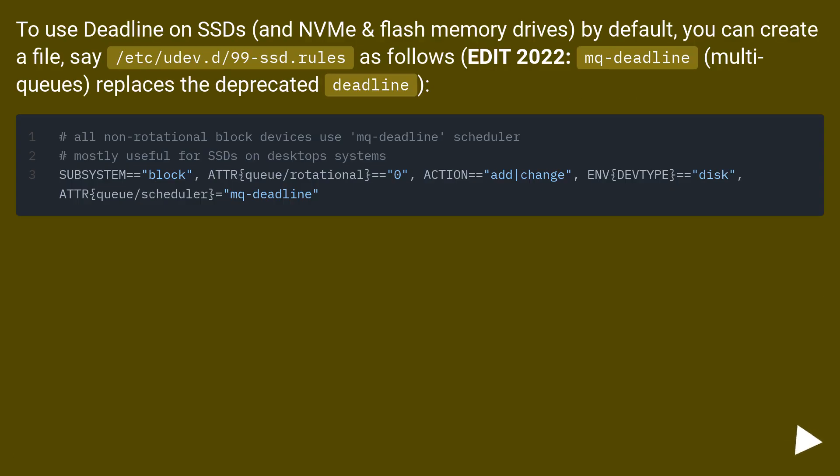To use deadline on SSDs and NVMe flash memory drives by default, you can create a file — say /etc/udev.d/99ssd.rules — as follows. Edit 2022: mq-deadline (multi-queue) replaces the deprecated deadline scheduler.